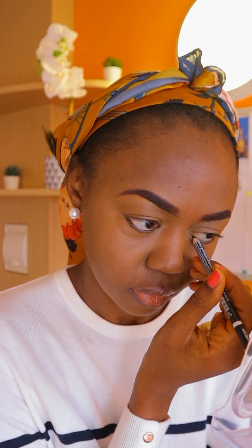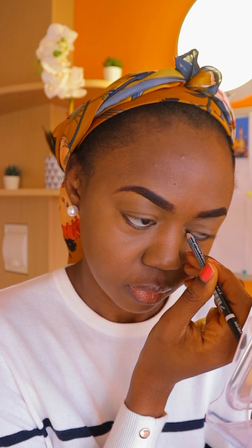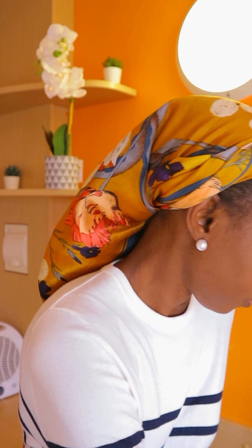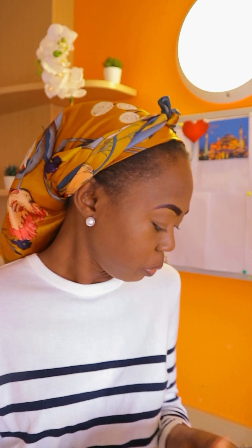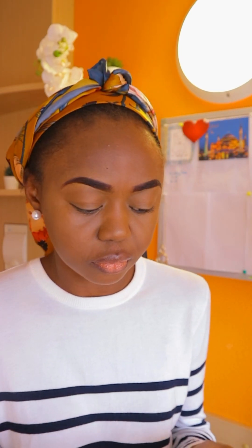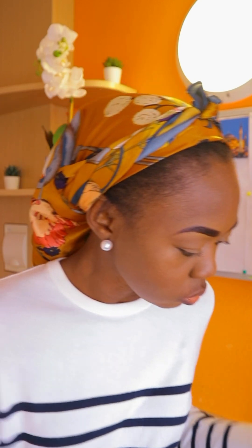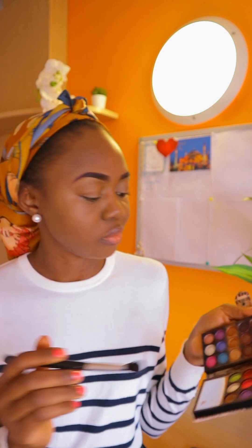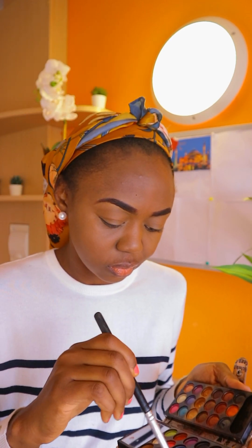I put it outside, not inside. People who put it inside have a different look but I prefer outside. If I were using kajal I'd consider inside, but even with kajal I still put it outside.